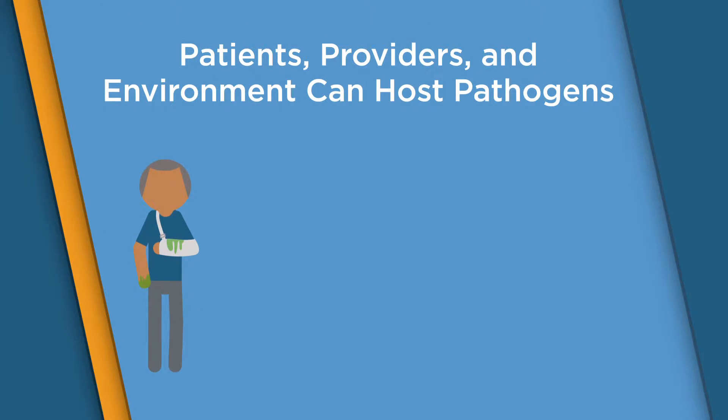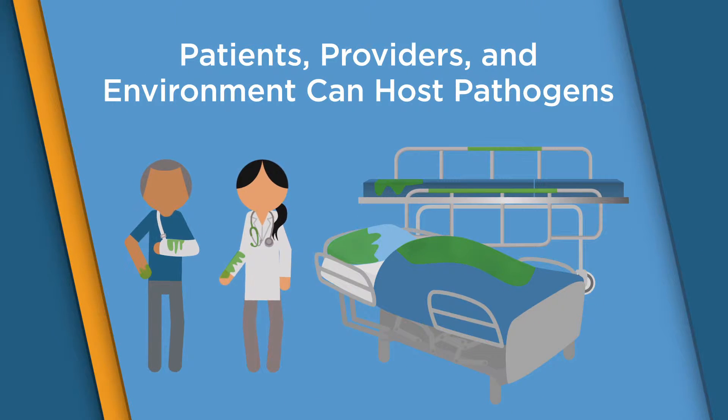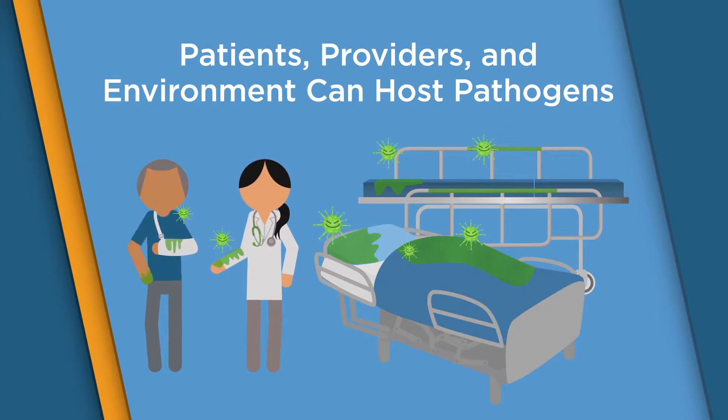Knowing that patients, providers, and even the surrounding environment can play host, transfer, or carry suspect pathogens within a hospital is a first step to prevention.